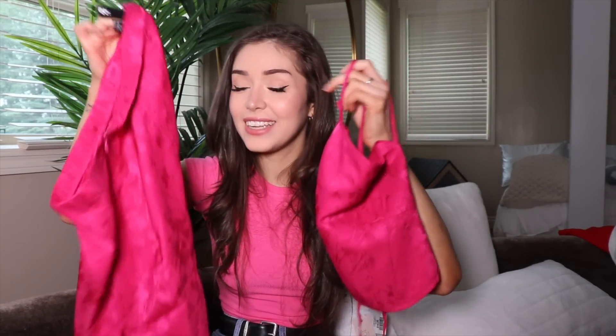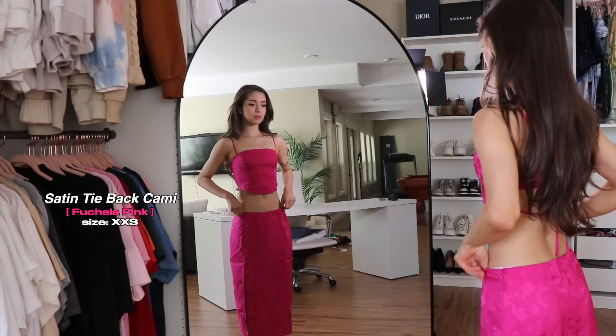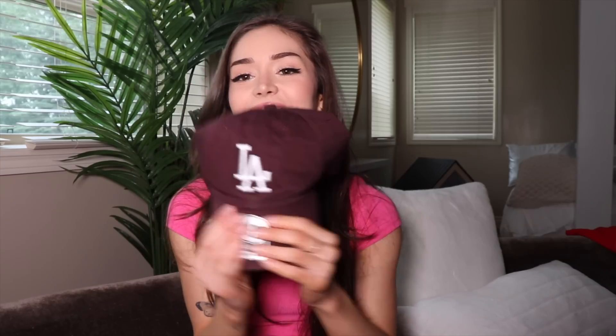Last but most definitely not least — this incredibly gorgeous hot pink silky set is phenomenal. I love it, but unfortunately the bottoms are a little bit too big for me. I still wanted to show you because it's gorgeous. And technically I lied — there's one more thing: I got a little maroon LA hat. I'm a sucker for a good hat. I love the color, it fits great — very happy with it.